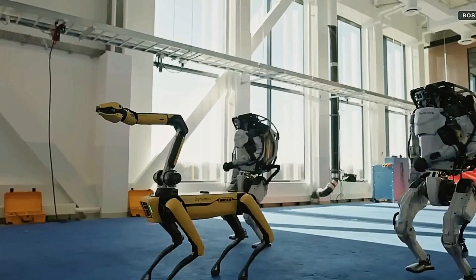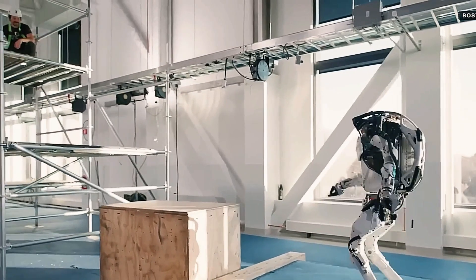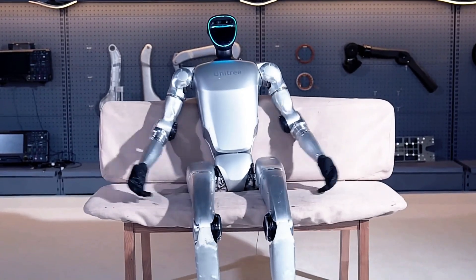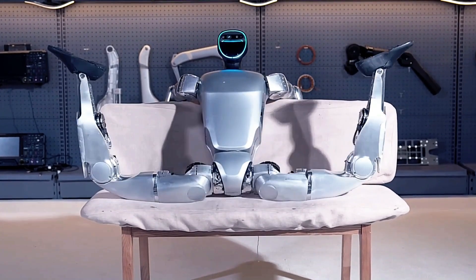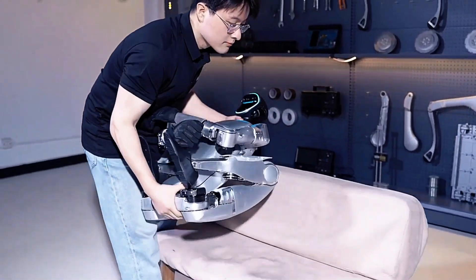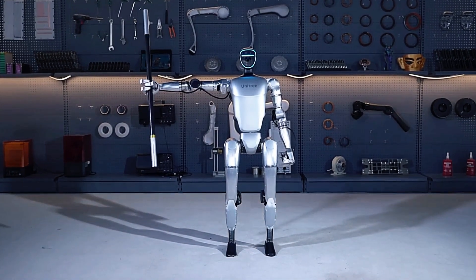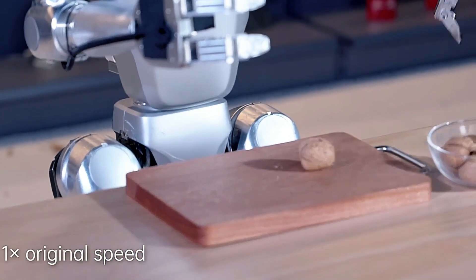Constructed with a mix of titanium, aluminum, and 3D-printed parts, the Electric Atlas robot is both lightweight and incredibly strong, offering greater flexibility and durability than its predecessors. Designed to be part of our everyday lives, the Electric Atlas aims to expand human potential in various fields. The journey begins with Hyundai, which is utilizing this technology to build next-generation automotive manufacturing capabilities.